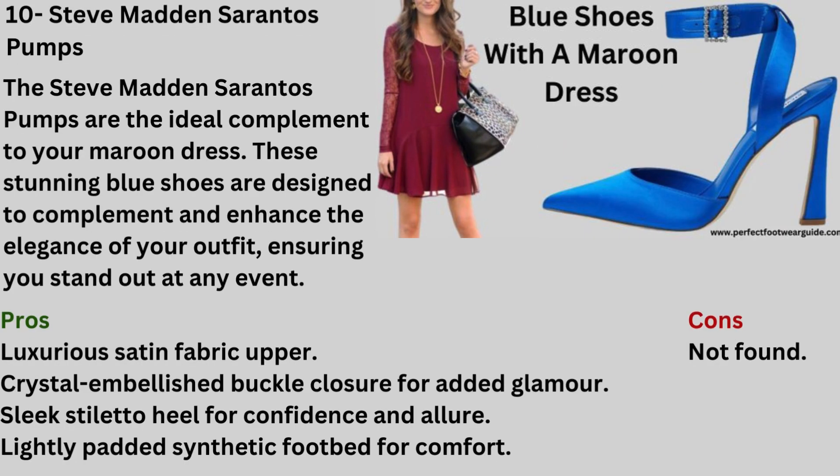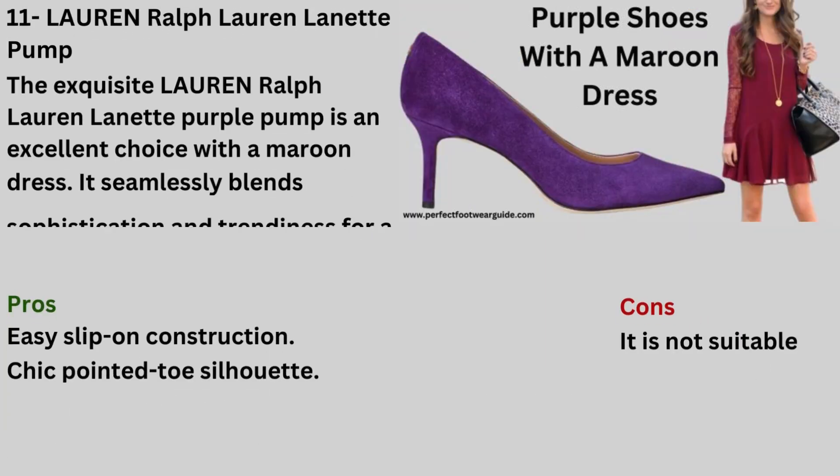Number 10: Blue Shoes with a Maroon Dress — Steve Madden Sarantos Pumps. The Steve Madden Sarantos Pumps are the ideal complement to your maroon dress. These stunning blue shoes are designed to complement and enhance the elegance of your outfit, ensuring you stand out at any event. Pros: Luxurious satin fabric upper, crystal embellished buckle closure for added glamour, sleek stiletto heel for confidence and allure, lightly padded synthetic footbed for comfort.